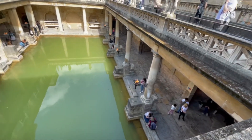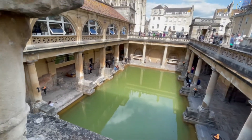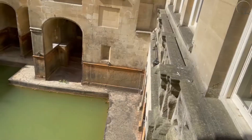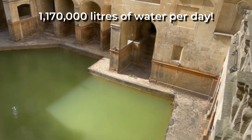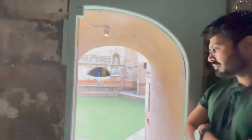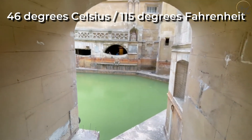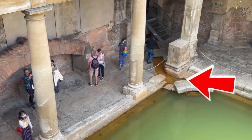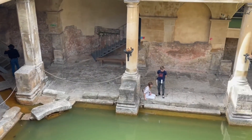The bottom level also has a museum with many artifacts recovered from the complex. This is the pool where one million one hundred and seventy thousand liters of water per day still comes bubbling up from a geological fault at 46 degrees Celsius or 115 degrees Fahrenheit. And this is the little canal they constructed to channel the water into the great bath, or the main pool you see here.